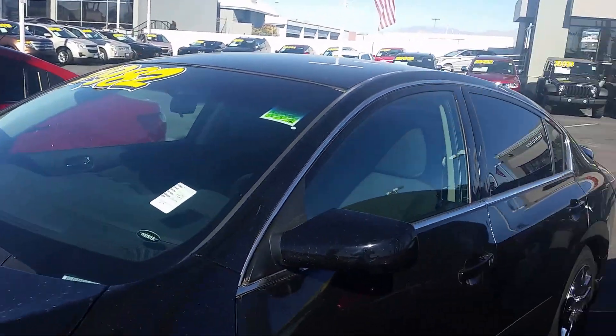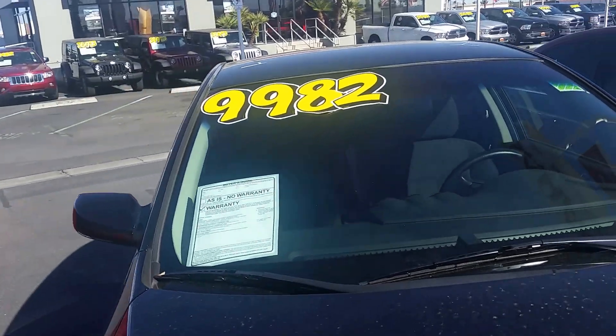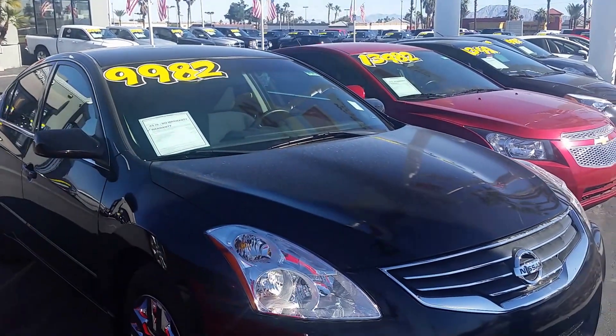It is kind of dirty, it does need a bath. Let me know and I'll be more than happy to show you this vehicle again.